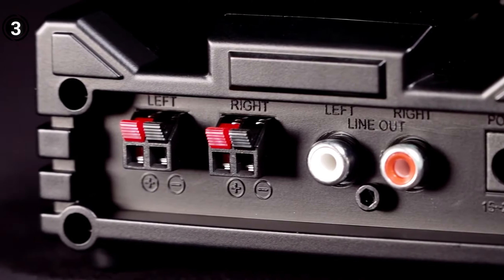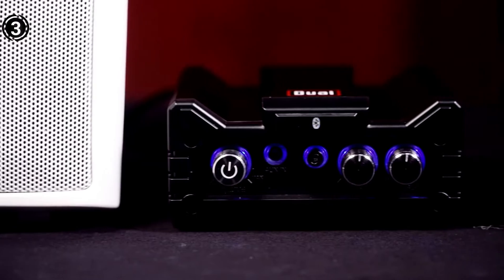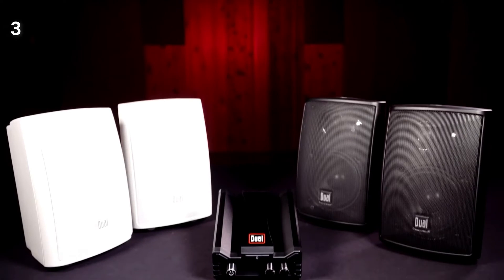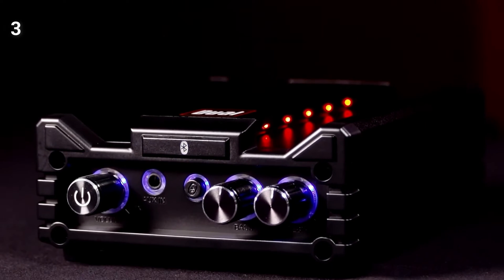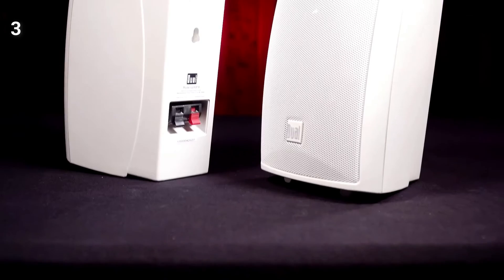Equipped with Bluetooth connectivity extending up to 33 meters (100 feet), the amplifier facilitates wireless audio streaming from smartphones and other compatible devices. Its compact, portable, and lightweight design makes for easy installation across a wide range of vehicle models. It boasts a signal-to-noise ratio exceeding 85 dB, a frequency response from 20 Hz to 20 kHz, an impedance rating of 4 to 8 ohms, and a total harmonic distortion of less than 0.1%. The front panel features bass, volume, and treble rotary knobs alongside an illuminated heat sink.